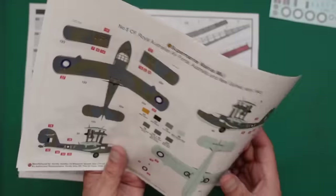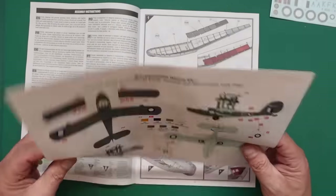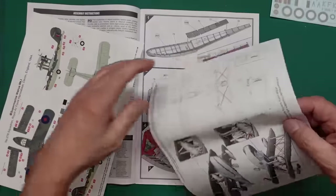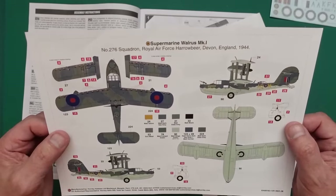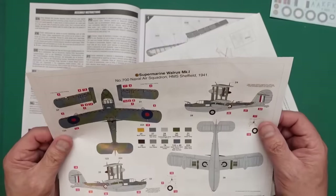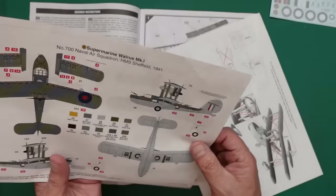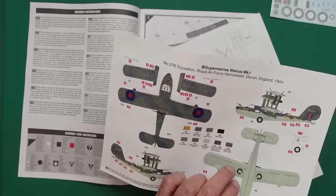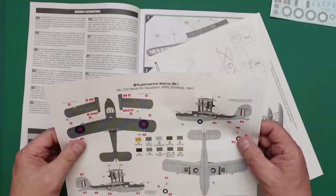I don't think there's much point in going aftermarket on the interior because you're not really going to see a lot of it. Using that decal and highlighting with gloss varnish where the gauges are will be fine. The instructions open out as two separate sheets. Version A is the one down in Devon, which is very pretty indeed. Version B is on HMS Sheffield with a straight line rather than squiggly line camouflage, with grey undersides rather than sky - though sky probably looks better, it's more characteristic of old English schemes.